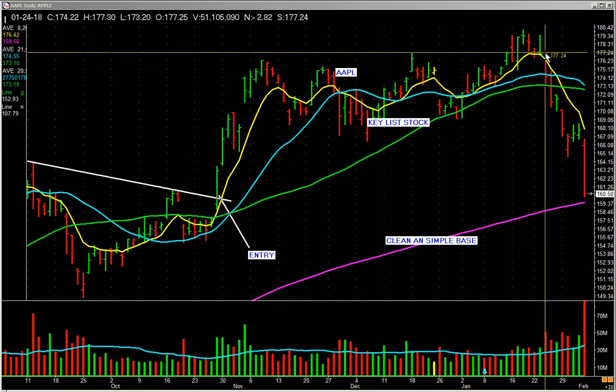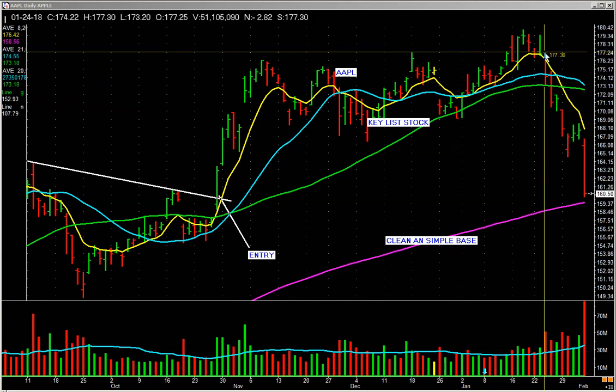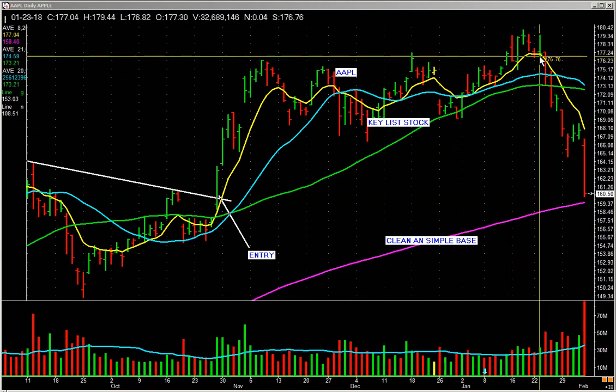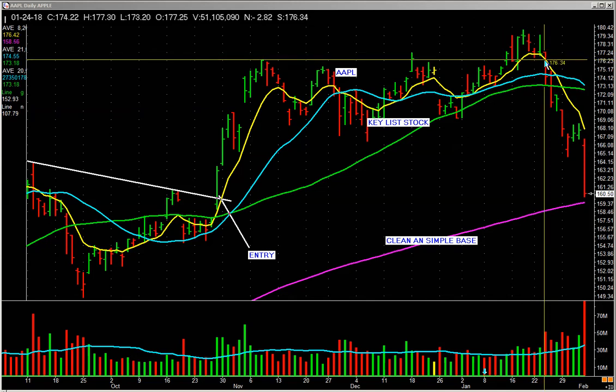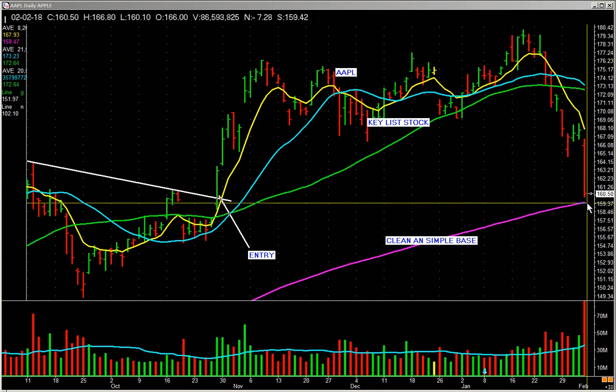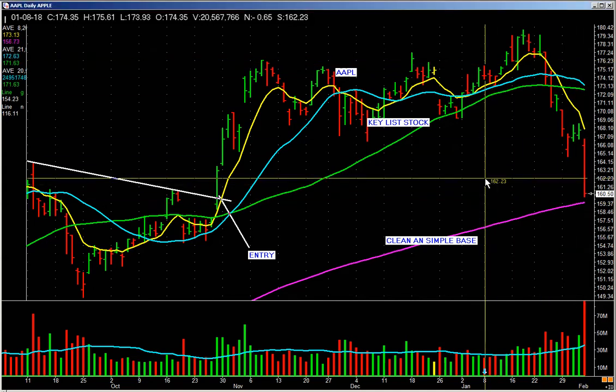The next day it opens basically up just a hair and then proceeds to drop on a pickup in volume. If you had bought this right in here, you're losing the 8-day and you don't have any cushion — you get out. And guess what? You miss this. There's a plan. That's how you do it.